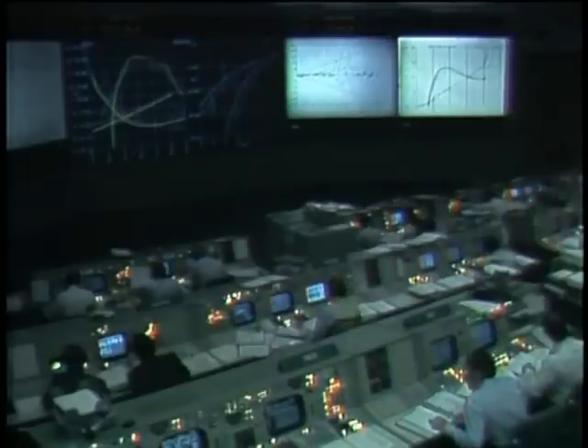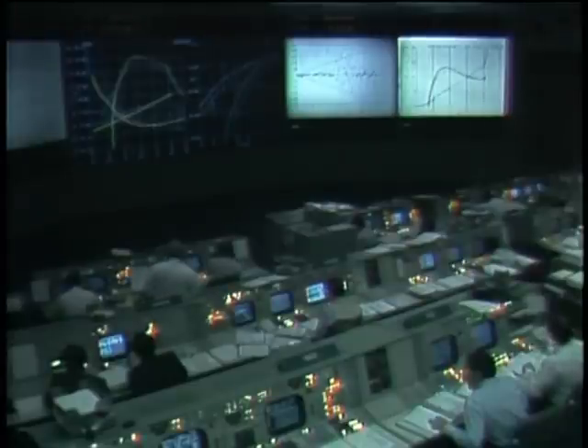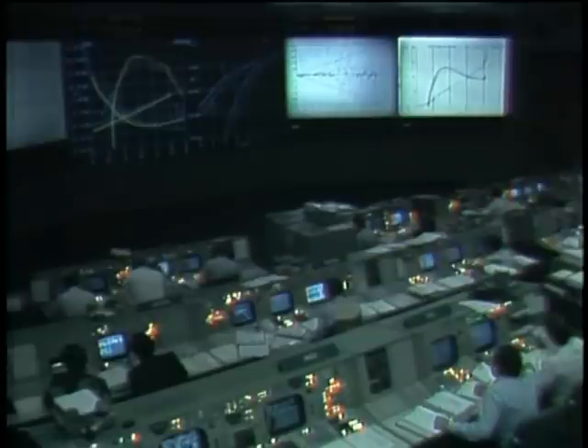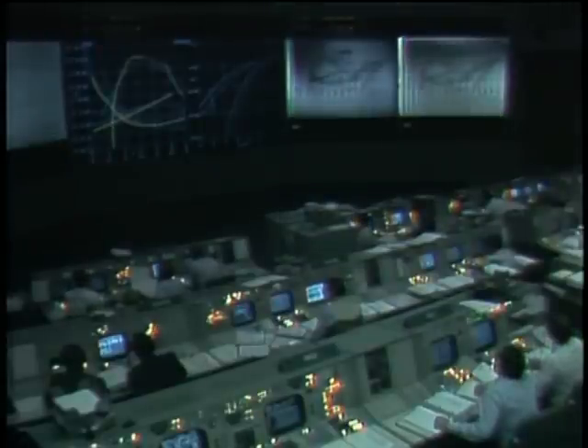Nine minutes, 40 seconds — go/no-go status check in Mission Control for the first OMS burn. Give it a go. Columbia, Houston — you're go for nominal OMS-1 and for APU shutdown on time. Mark nine minutes, 55 seconds. Columbia now maneuvering to its OMS-1 burn attitude. Using the two 6,000-pound-thrust engines, the OMS-1 burn will be prograde, moving Columbia forward and higher on her flight path, placing Columbia in orbit.